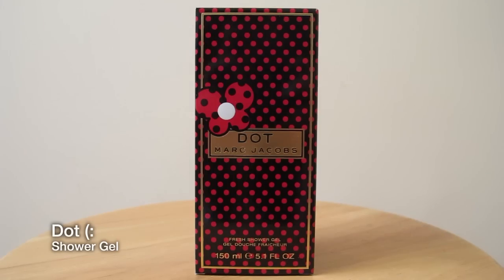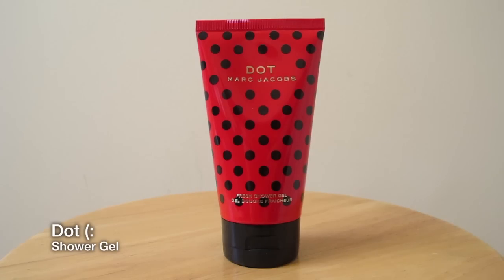And they also gave me like a shower gel as well at that time. I haven't used the shower gel yet but I'm looking forward to using it because it smells so nice.